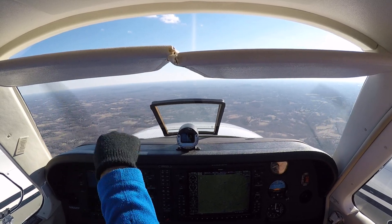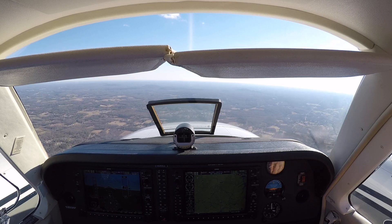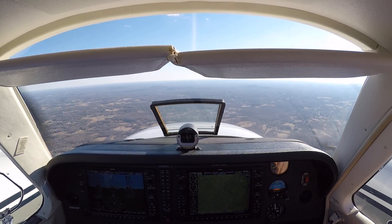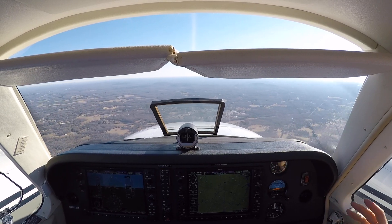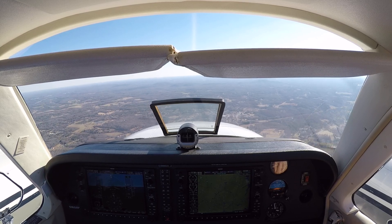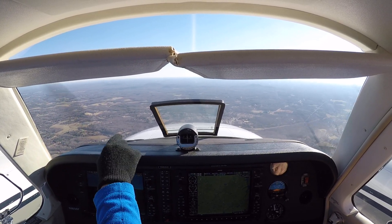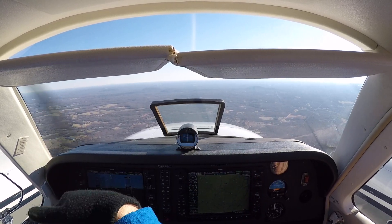There's the airport right there. Yeah, right on the nose? Yeah. Come in for a left downwind. Yeah, left downwind. We're pretty much on a 45 for runway 3. Yeah, it's more of a 45.